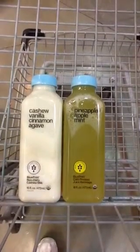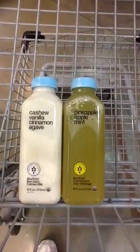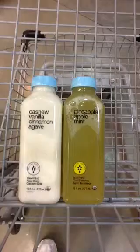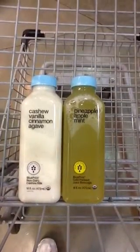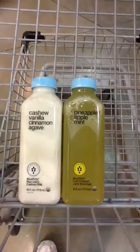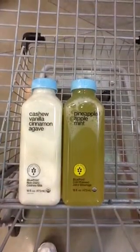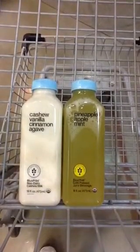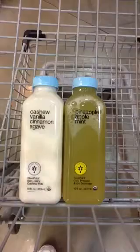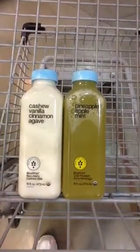And if you want something just a little richer, they have the cashew, vanilla, cinnamon, agave — and these are absolutely amazing. They are made by Blueprint, and they're organic, the juice is cold-pressed, and the milk is non-dairy, so vegan and a healthy beverage.